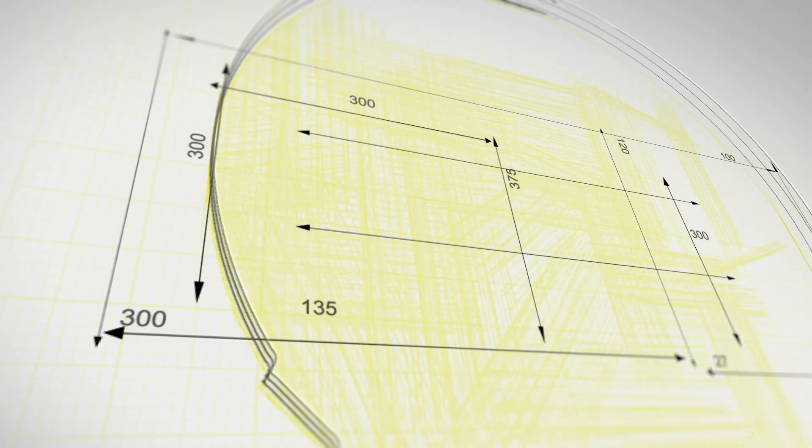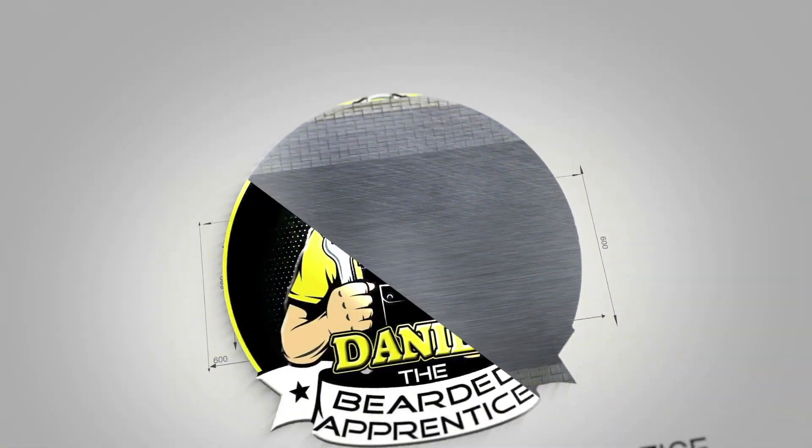Hey guys, what's up? It's Daniel the Bearded Apprentice — welcome back to the channel. If you don't mind, take a second, smash that thumbs up and subscribe. Hopefully you enjoy the content, and if you do, it'll make the decision even easier. I'm going to be bringing you a review this Friday morning for American Grunt Life — a super cool veteran-owned and operated company. After the intro, we'll get into the products they sent out.